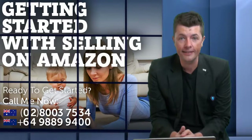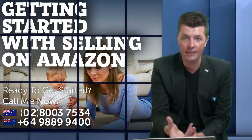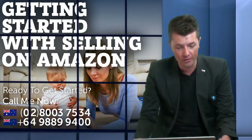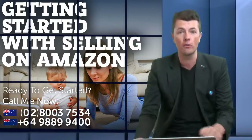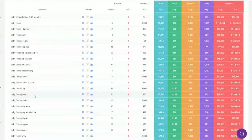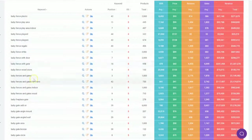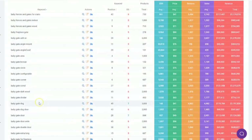This is potentially how people are finding this product on Amazon. It really helps when you're writing your listing to use these keywords, both in the listing itself and in the back-end keywords. If you want to do advertising later on, you can also use these keywords for that as well.